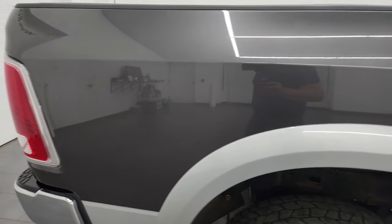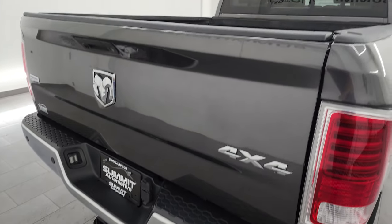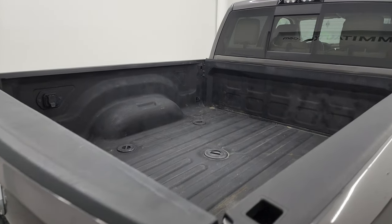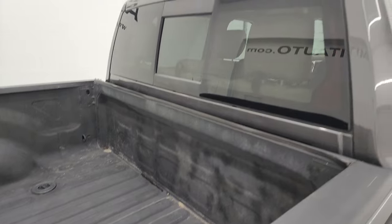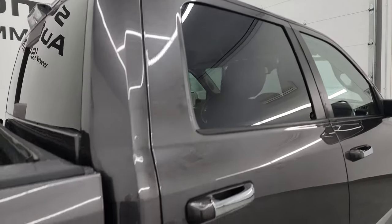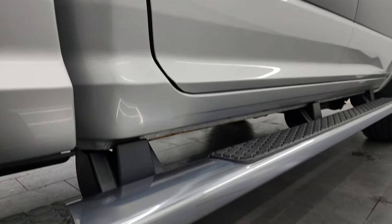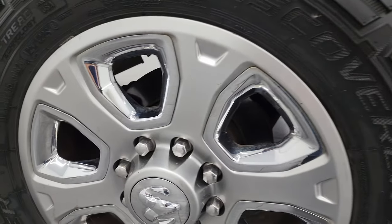I take these HD videos so if you're far away or even close by and you just cannot make the trip down but you're still interested in purchasing the vehicle, you can see the truck, hear the truck, and have confidence in what you're looking at before you even get here. So when you do get here there are absolutely no surprises and you can make a smart and informed buying decision from wherever you're at. If this video helps you make that buying decision, let your salesman know that you saw the video and that Brett sent you.